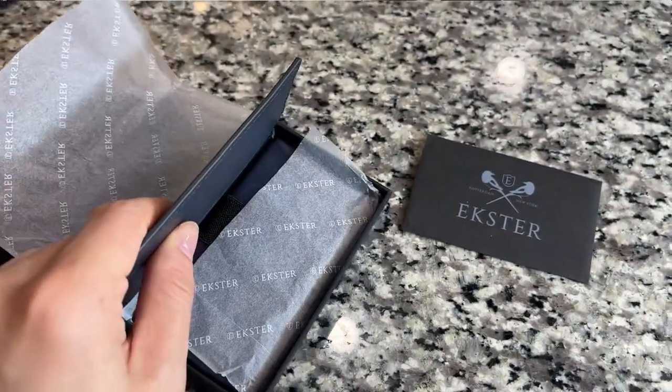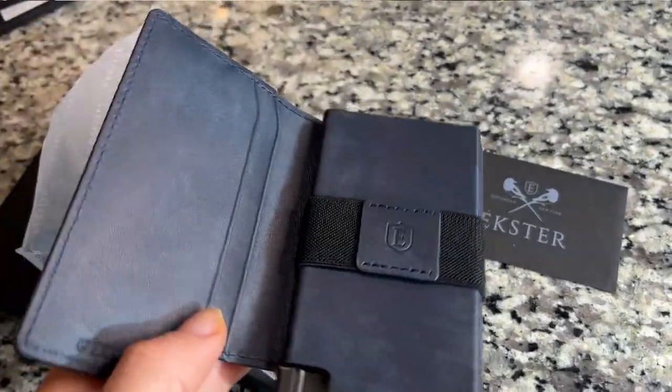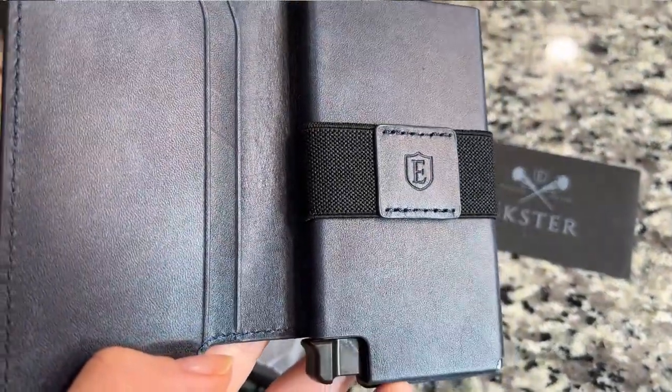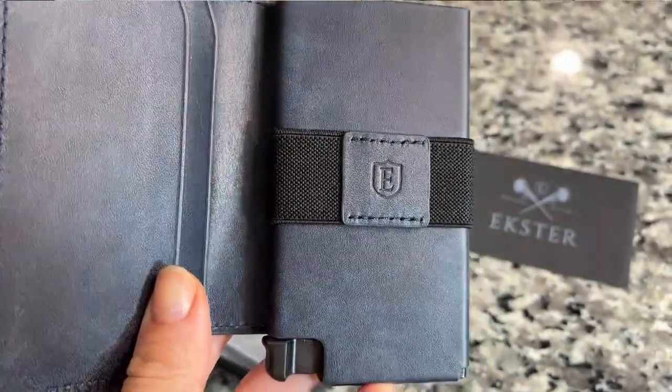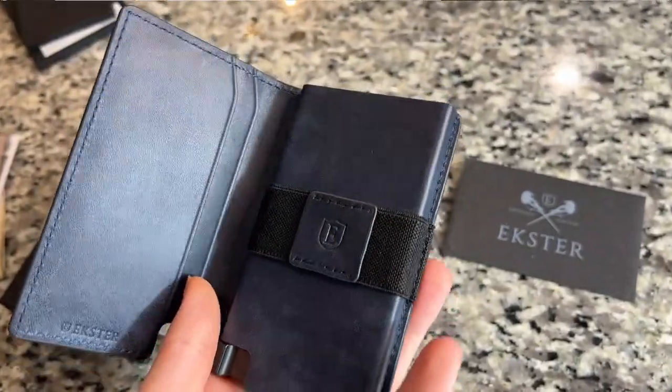This is one of Exter's flagship products and you can totally see why — it is beautiful. This is their Parliament wallet in steel blue. It is a gorgeous, environmentally friendly leather. It is so soft, so beautiful, and it just gets better with age.